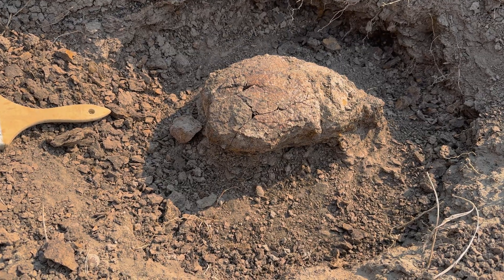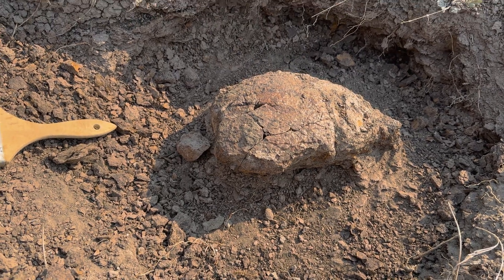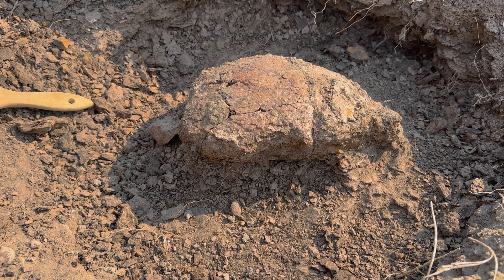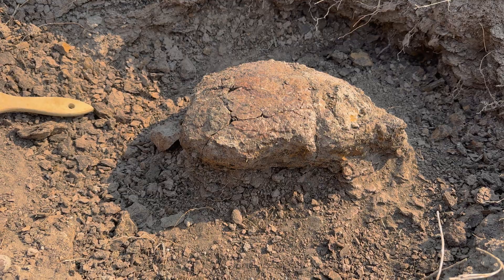Man, oh man, if it does turn out to be one of those things, I'm just going to lose it — because both of those, pachycephalosaur and ankylosaur, are my favorite dinosaurs from the Hell Creek. Finding part of a skull of one of those would really just be a dream come true.